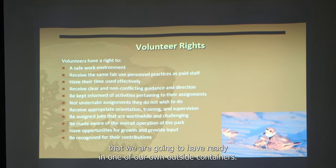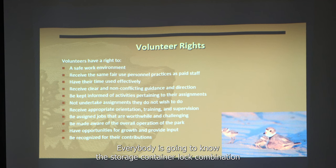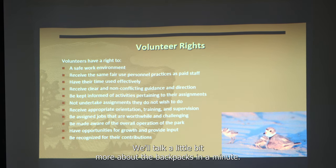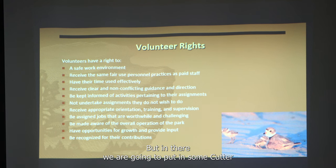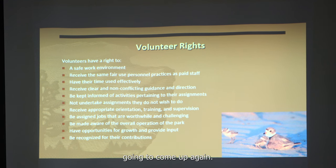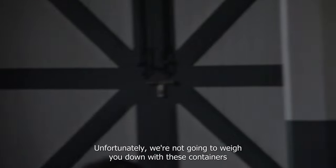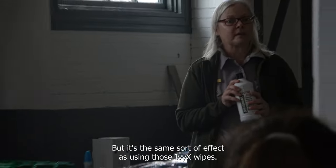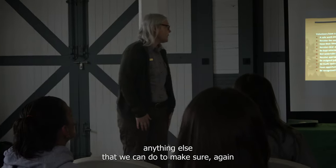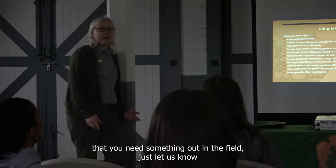We do have backpacks that will be ready in one of our outside storage containers. Everyone's going to know the storage container lock combination. The backpacks will have cutter insect repellent in them — if you prefer something from home, that's fine — as well as some IVX wipes. If there's anything else you need out in the field, just let us know.